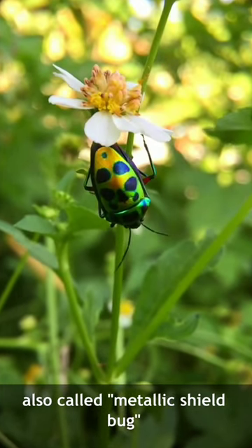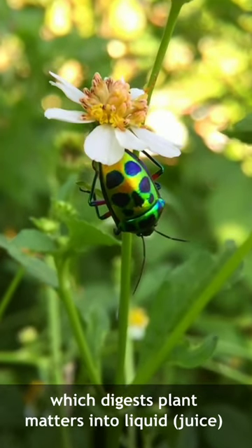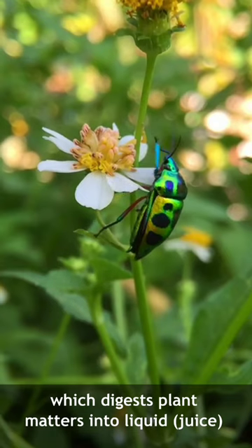One interesting fact about them is that during feeding they inject enzymes into plants, which digests plant matter into a liquid form or a juice, and they drink that.